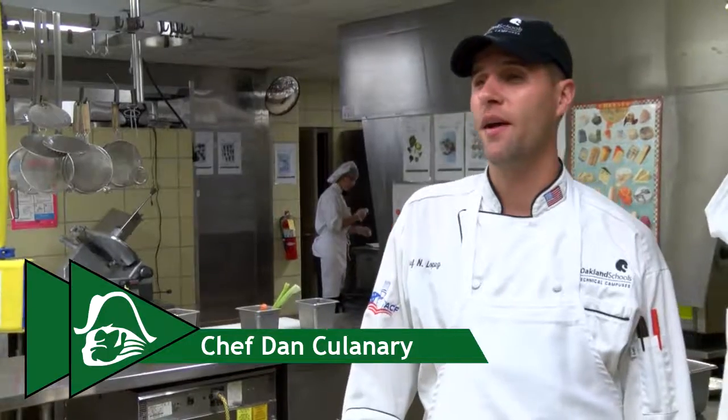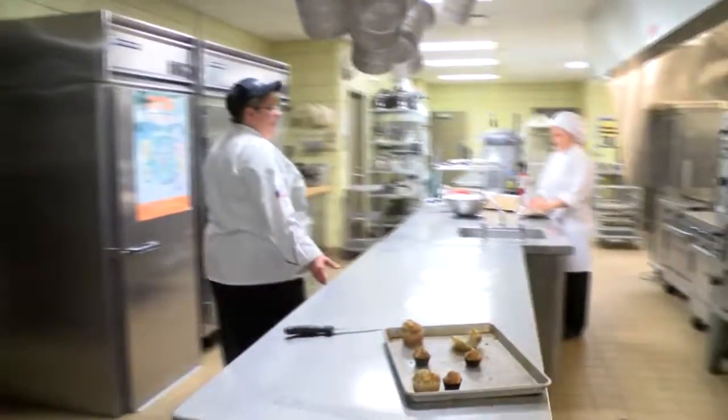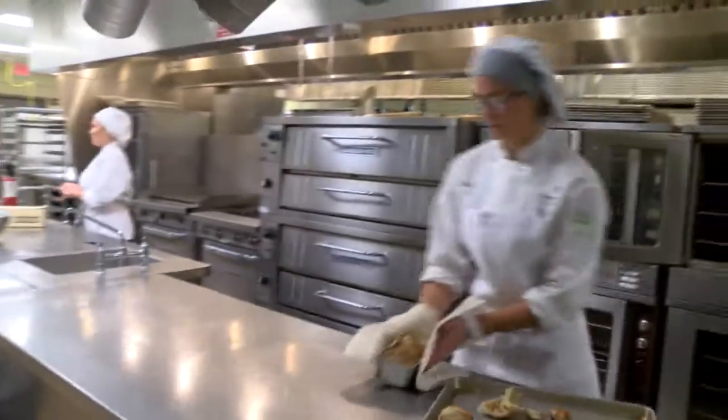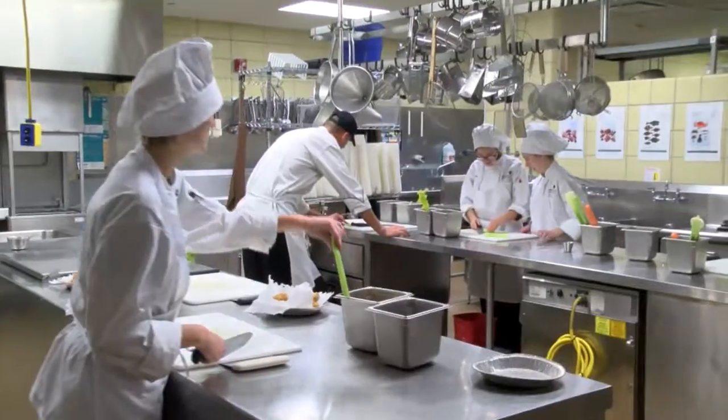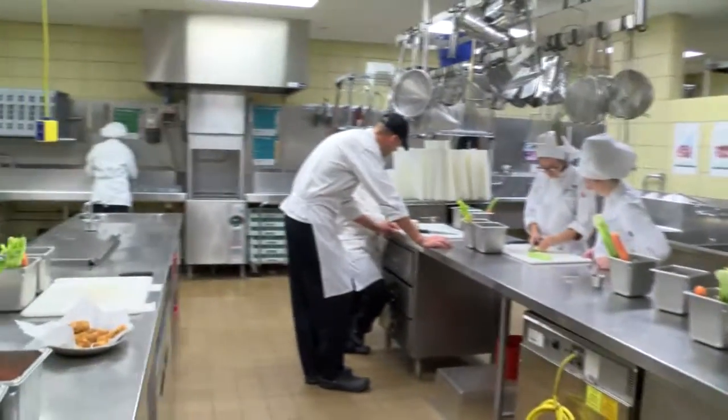My name is Chef Nick Lopez. I'm the hot foods instructor at the Northwest Campus for Culinary Arts. Our program offers many different work experiences, from baking and pastry, hot foods, cold foods, and bar management. We work with front of the house and do banquet services. We have competitions and work placement opportunities for students. Students like this program because it's very hands-on — they get to eat and try a lot of food. And even if they're not looking for a career in this industry, everybody has to eat and survive in this world, and it's a good life skill to learn.